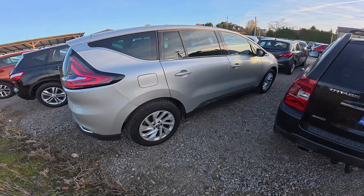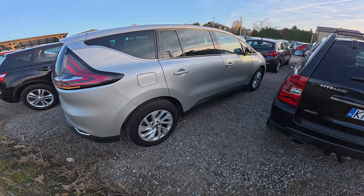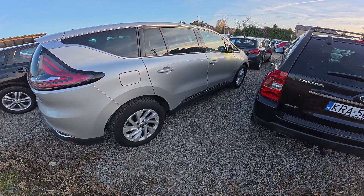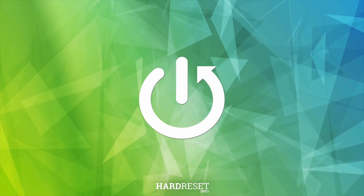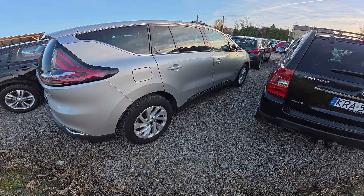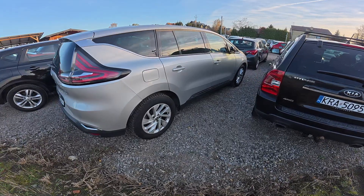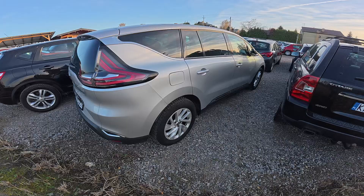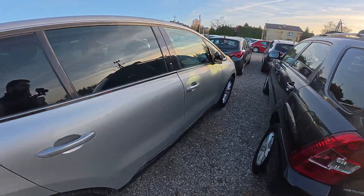Hello, in front of me I've got a Renault Espérez. In this video I'll show you where the VIN number of the car is and what the VIN number stands for. A vehicle identification number is a unique code assigned to every vehicle. It serves to identify the vehicle and provides access to its history and equipment.